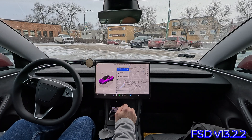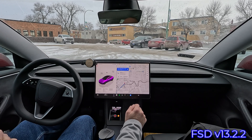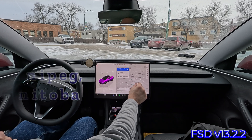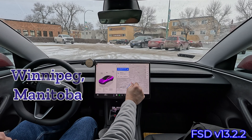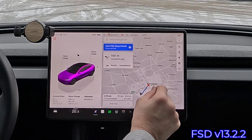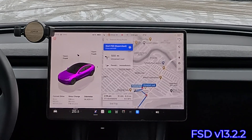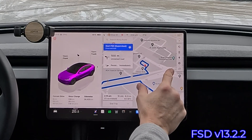Hey YouTube, and welcome to another Full Self Driving version 13.2.2. We are driving in Winnipeg, Manitoba, Canada. And we are going to do a drive out of this parking lot, and it's going to be a bit of a challenge.